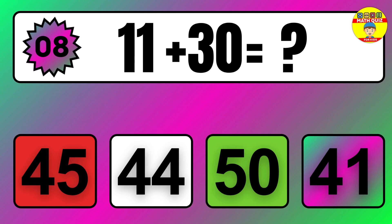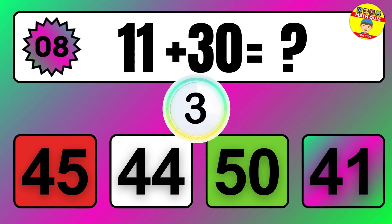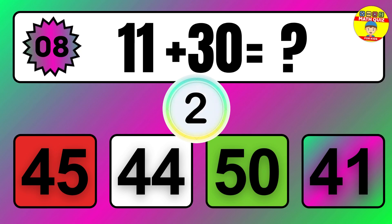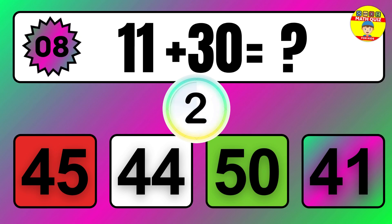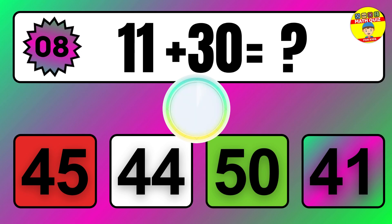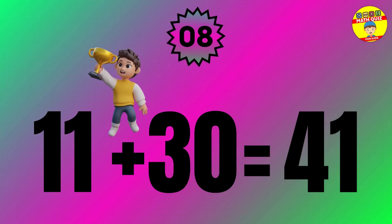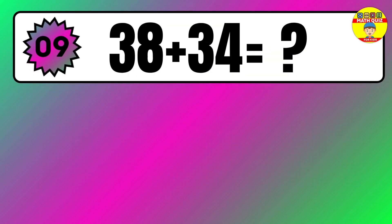Question 8. 36 plus 15 equals what? So the answer is 36 plus 15 equals 51.